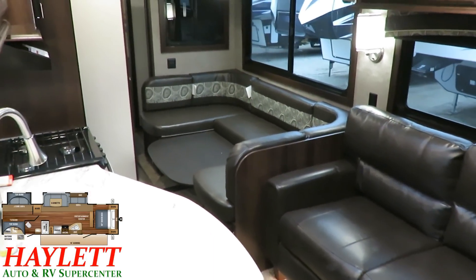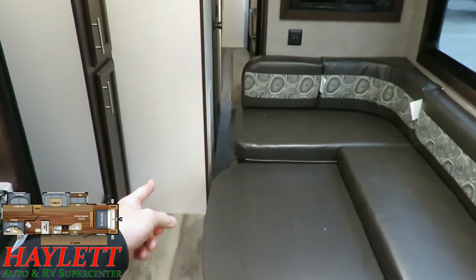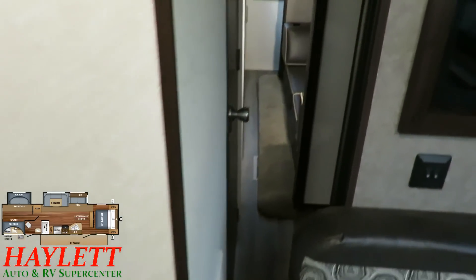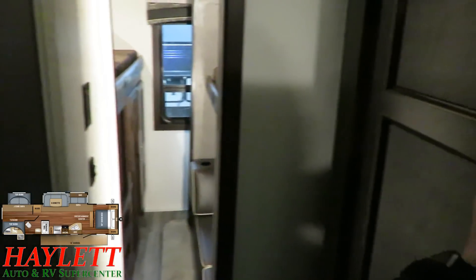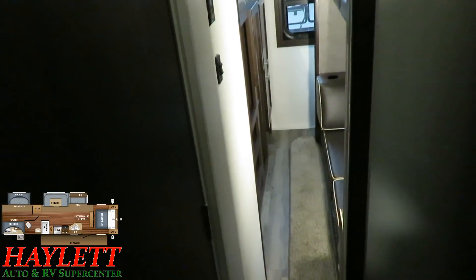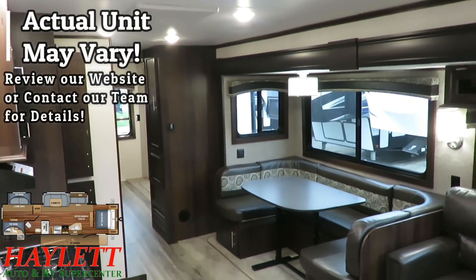Despite its big size — and she is a pretty good-sized coach — it's surprisingly accessible with the slides closed. You're gonna have to do one or two sideways travel-trailer shuffle steps, but you can get back here, open the bathroom door, get to this closet right here, and even get to the bunkhouse with the slides totally closed, which big units don't usually allow.